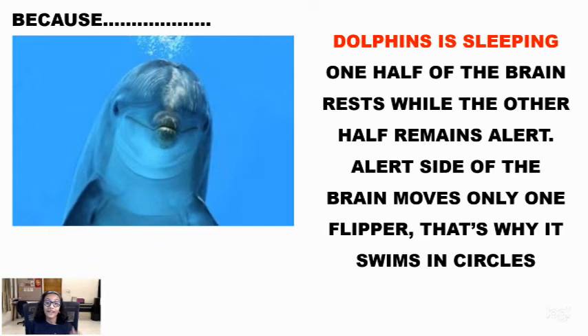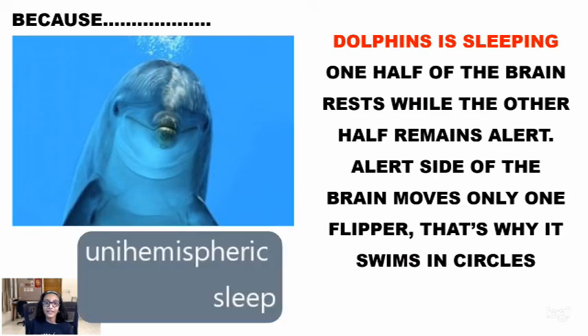One half of the brain rests while the other half stays alert. The alert half of the brain moves one flipper. That is why it keeps on swimming in circles. This is called Uni Hemispheric Sleep.